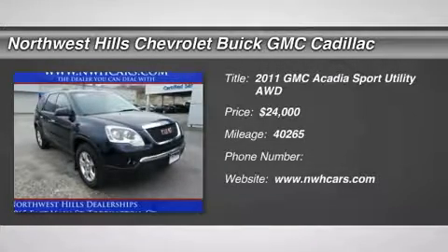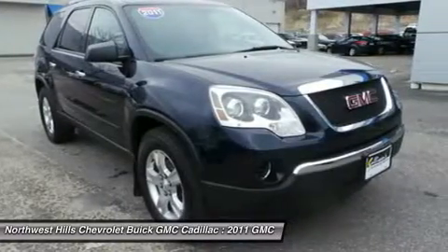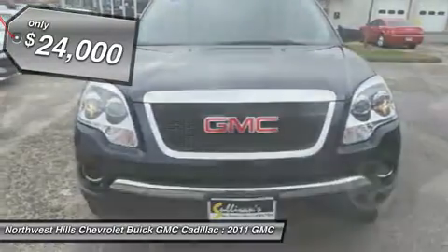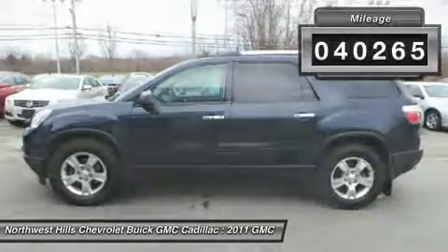AWD, GM certified — here it is. Are you interested in a simply great SUV? Then take a look at this wonderful 2011 GMC Acadia. GM certified pre-owned means you not only get the reassurance of a 12-month/12,000-mile bumper-to-bumper limited warranty,